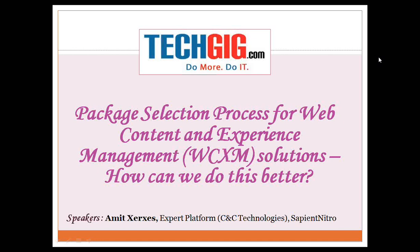The topic of today's session is package selection process for web content and experience management solutions — how can we do this better? Our guest speaker today is Mr. Amit Xerxes, expert platform CNC technologies at Sapient Nitro.